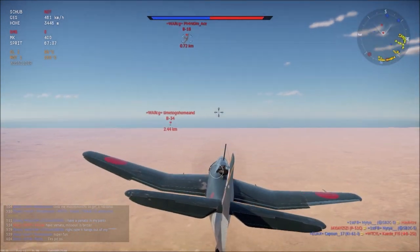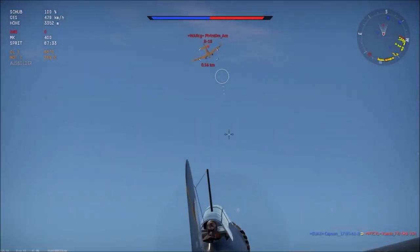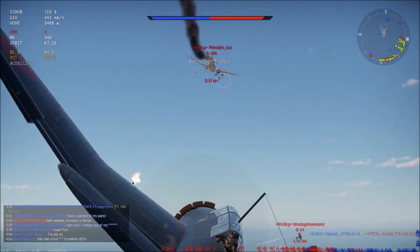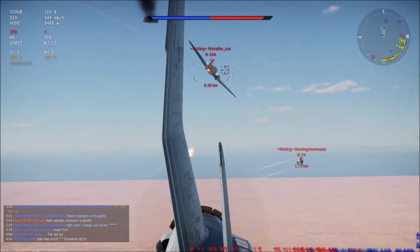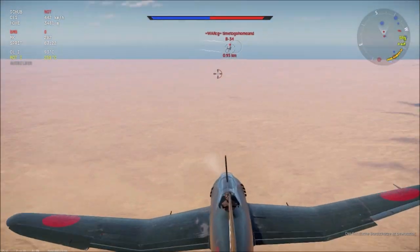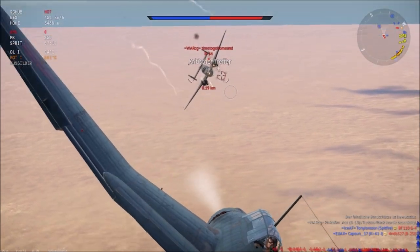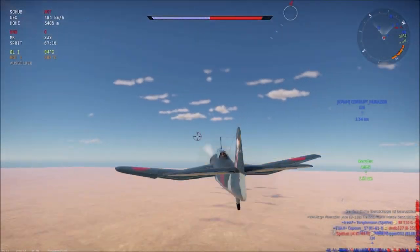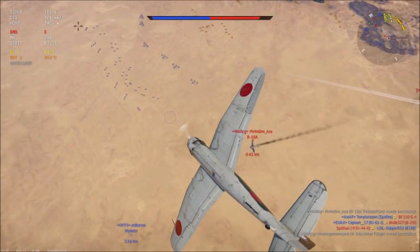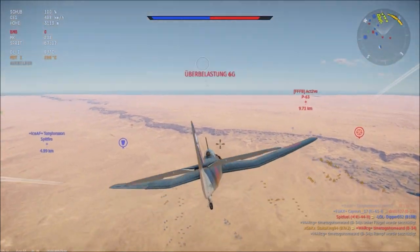We're trying to get behind the B-18 and open fire. The engine is ablaze — he should be going down. Switch fire to the B-34, another crit, another engine on fire. That was way too close for comfort. We now have two enemy bombers critted — one is down and the other should be going down as well.